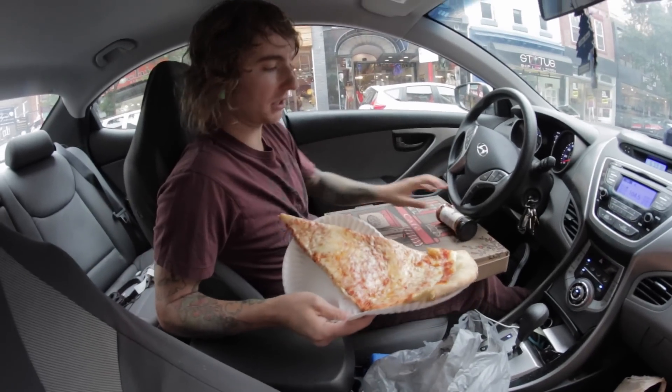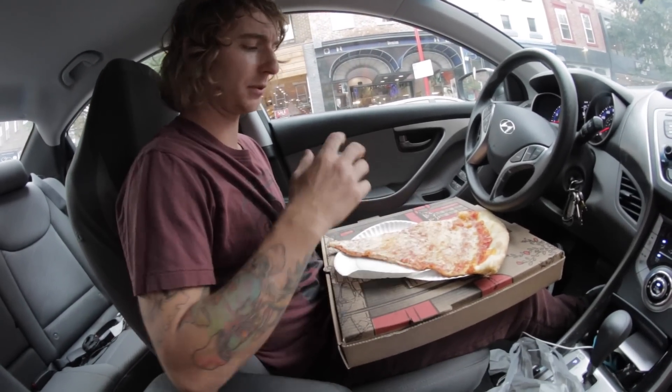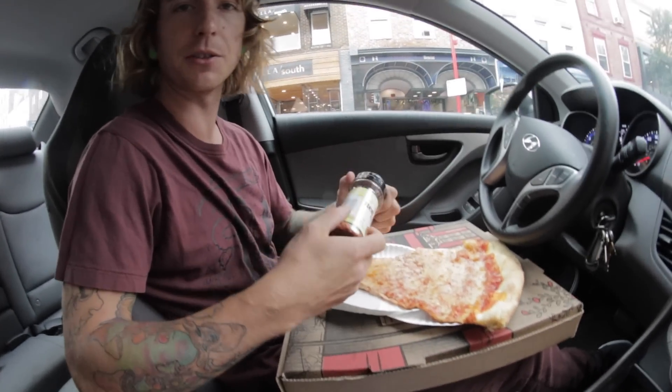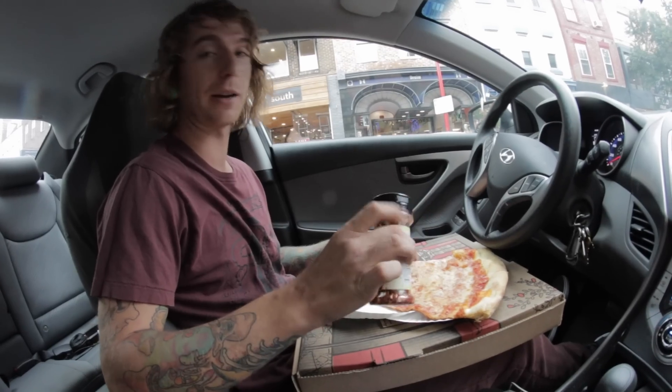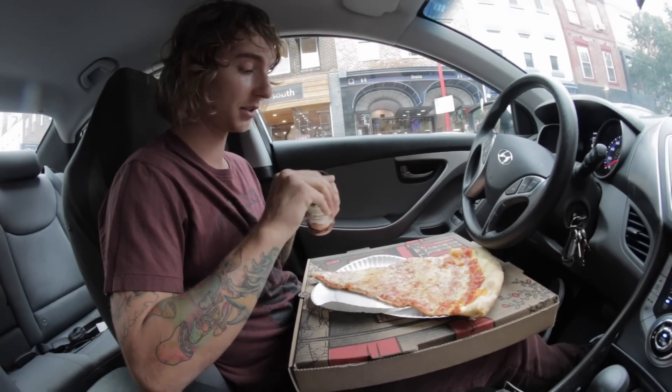I'm about to do a challenge I just thought of from one of my subscribers on Twitter. Just one day last week I was eating lunch, and then I went to pour a crushed red on my pizza, and the lid was like loosened probably by someone trying to get me, and all the crushed red went on my pizza. So he was like, you should just make a challenge out of it, so this is about to be the challenge.